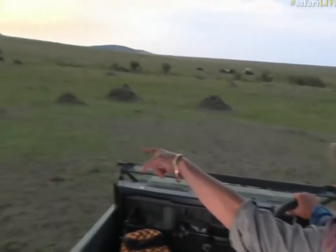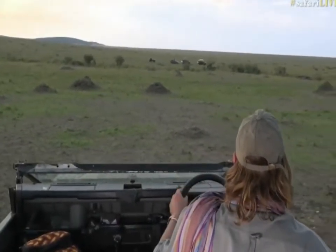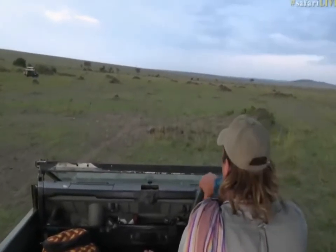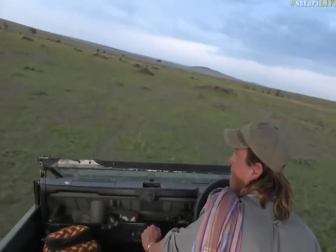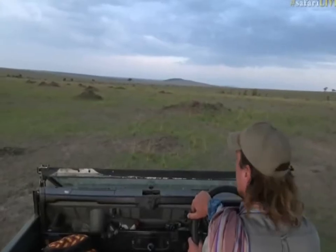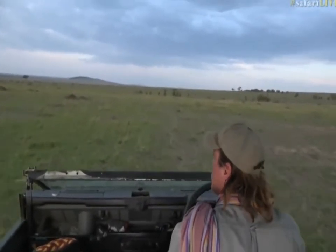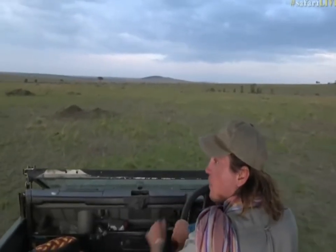She climbed a tree just up there and she's now come down and she's slinking along. I've just lost sight of her again. Fortunately for her, the lions seem to have no interest at the moment. I've got her again. Jan says it doesn't look like there are many trees for her to climb to be safe — Jan, it's unbelievable what size tree a leopard will climb to get away from lions. They can go up the smallest of small trees.